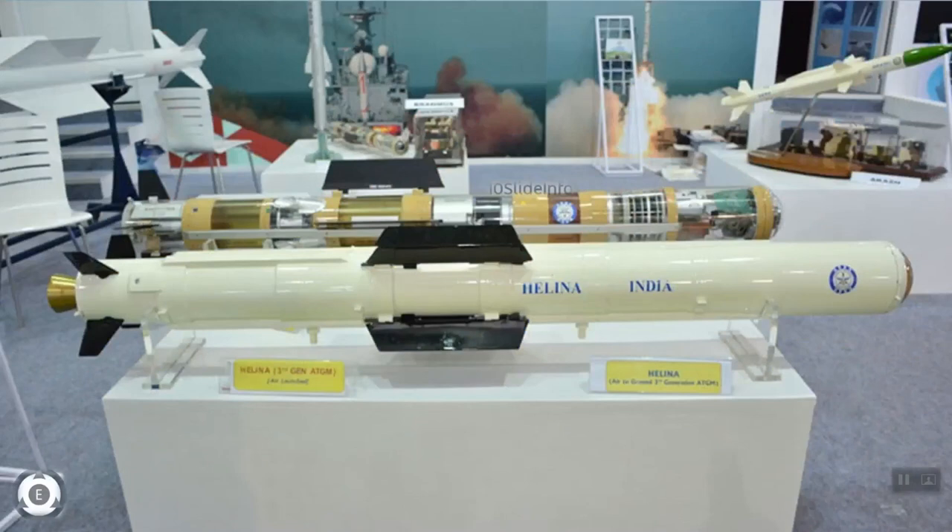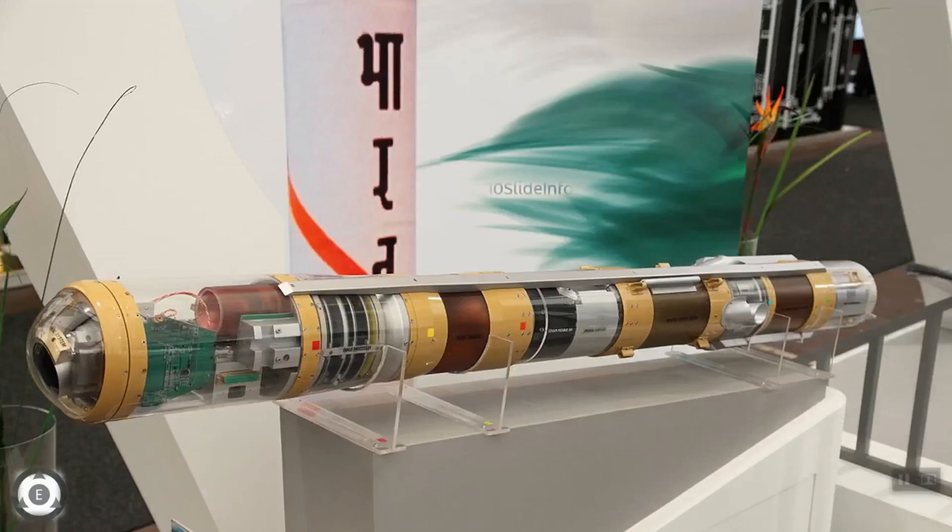A real-time image processor located next to the guidance package helps enable automatic target detection and tracking capabilities. The middle portion of the NAG missile accommodates the sensor packages and the warhead, while a booster rocket is located towards the rear end. It is designed to destroy modern main battle tanks and other heavily armored targets.